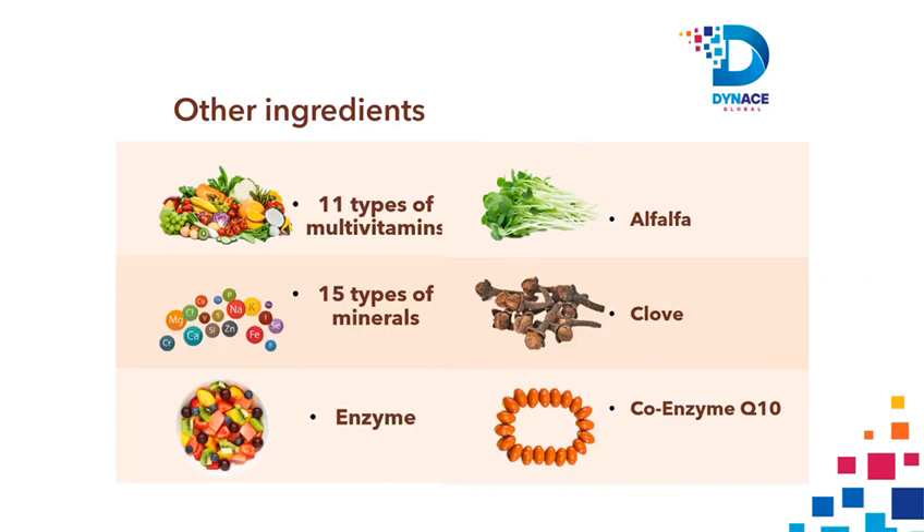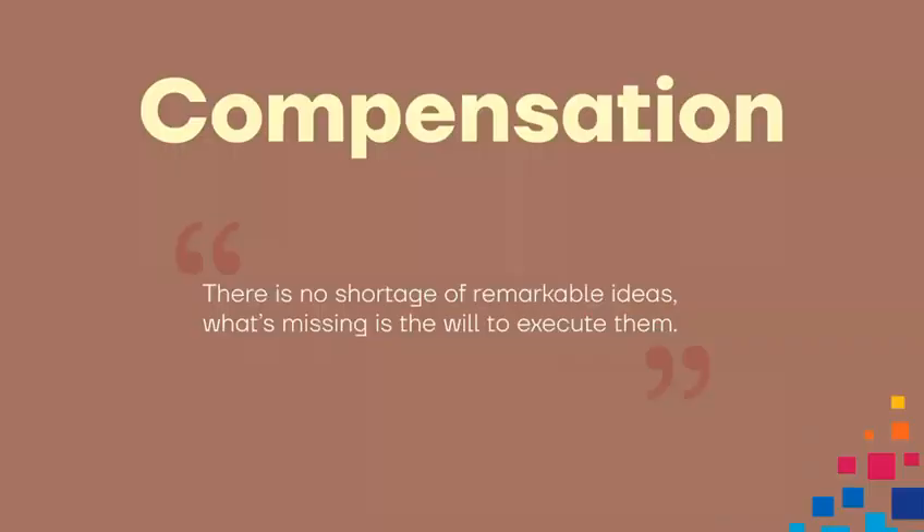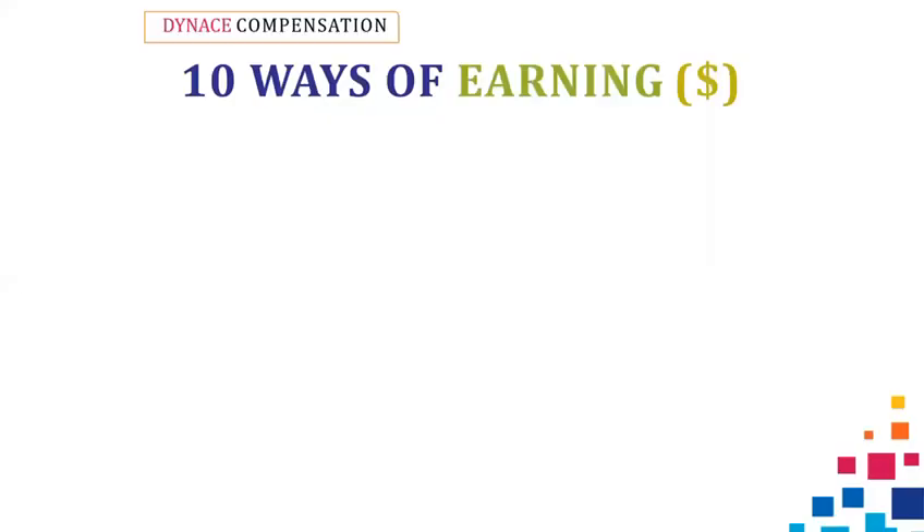The Dynas Compensation Plan. In Dynas Global, our members have a wide range of bonuses to earn from. We have 10 different ways of making money in Dynas Global.